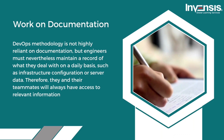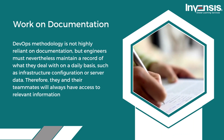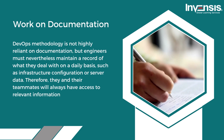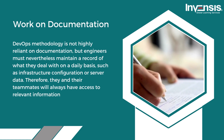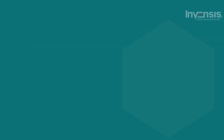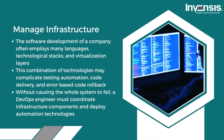Fourth, they work on documentation. DevOps methodology is not highly reliant on documentation, but engineers must nevertheless maintain a record of what they deal with on a daily basis — such as infrastructure configuration or server data — so that they and their teammates will always have access to relevant information.